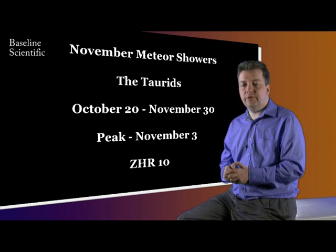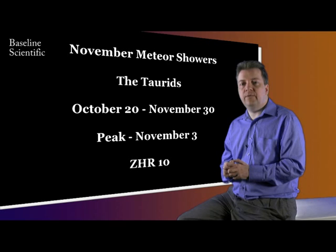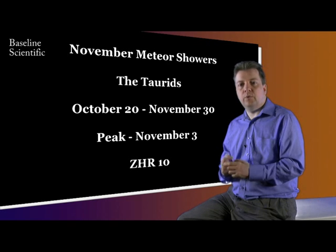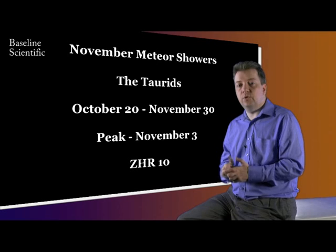However, they are still travelling at over 65,000 miles per hour. These meteors are believed to originate from Comet Enki, which was only the second periodic comet to be discovered after Halley's Comet.